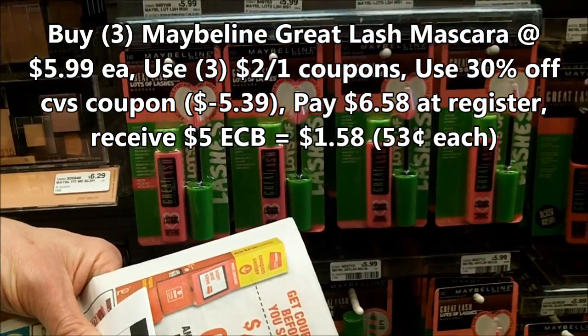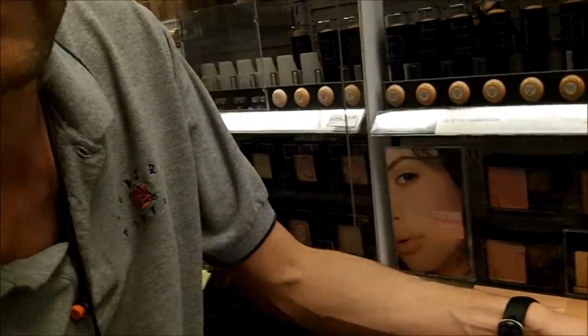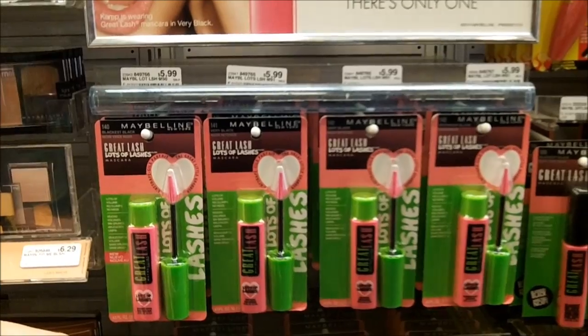When we buy three, it's going to be $17.97, less $6 in coupons — that'll be $11.97, with five ECBs back. That 30% off coupon will deduct $5.40, for a total cost of $1.57, or only $0.52 each for mascara, which is a really good price.